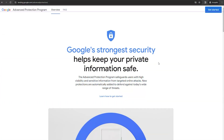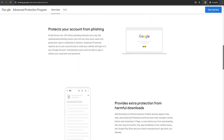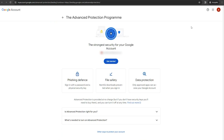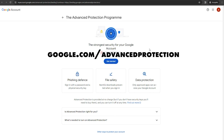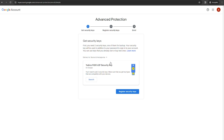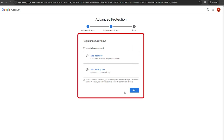Activating Google's Advanced Protection Program is a straightforward process designed to enhance your Gmail account security significantly. Visit Google's APP page at google.com/advanced-protection. APP requires physical security keys, so buy them if you haven't already. Click 'Get Started' and set up your security keys — you'll need a main and a backup key. Follow the prompts to connect your security key to your account, and then follow any additional instructions to secure your account even further.